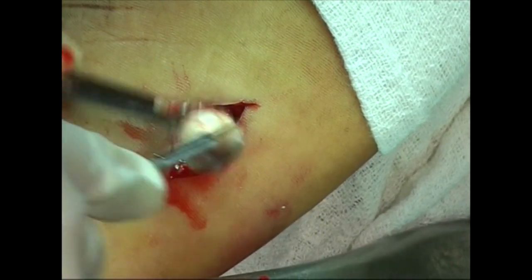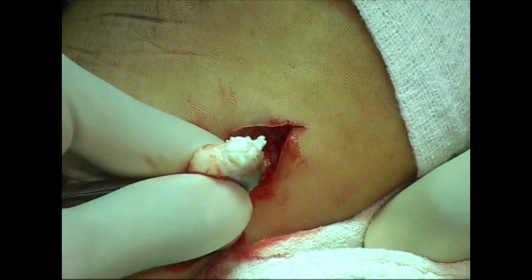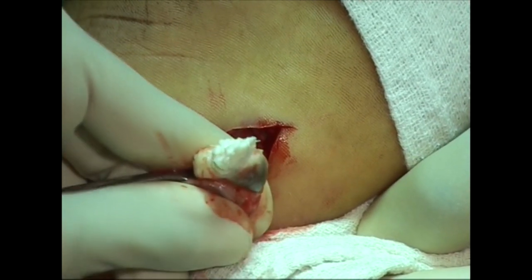Note that sebaceous cysts do not occur in soles and palms. An implantation dermoid, in contrast to other dermoids, does not contain hair. Due to a minor thorn prick or trauma in the past, epidermis gets buried into the subcutaneous layers, grows and forms a cyst.